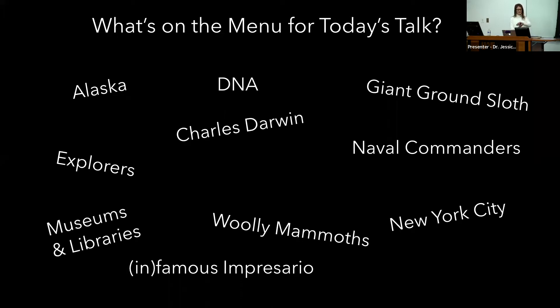You might think: wow, in 45 minutes, that's everything except for the kitchen sink — except we're going to talk about the kitchen stove too, because there is cooking in this talk as well.